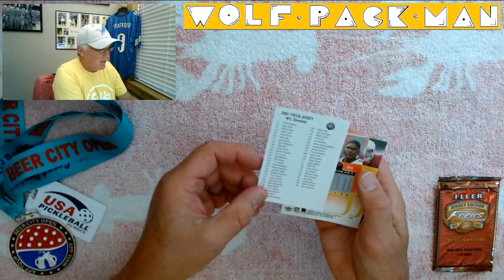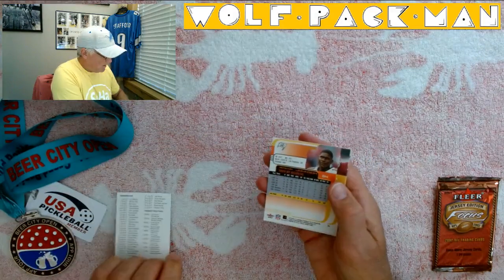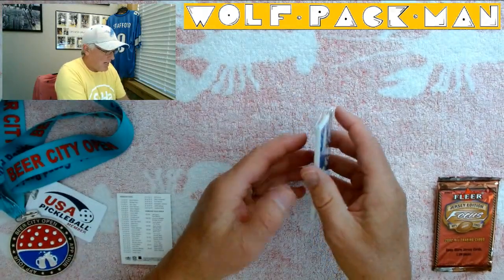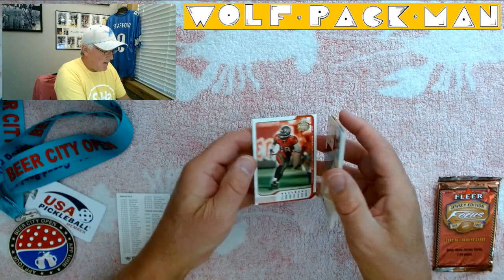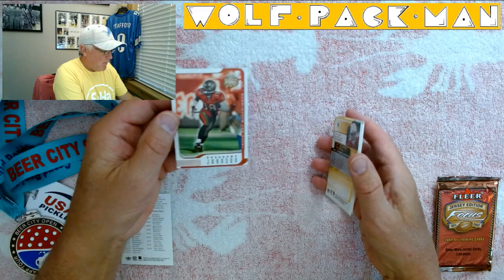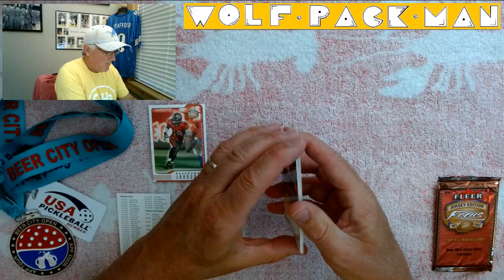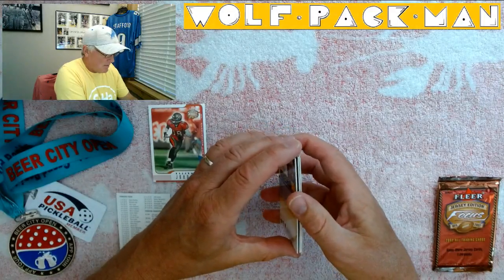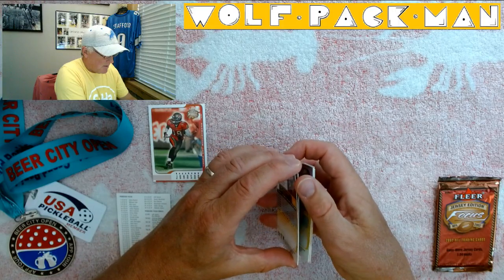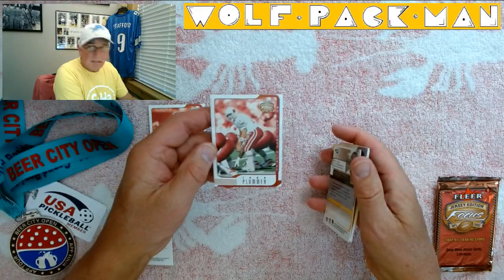So here's the jersey checklist, which is kind of cool. And there's Keyshawn — I'm a big fan of Keyshawn Johnson. I listen to him on ESPN all the time, Keyshawn and Jay Will. So happy to get a Keyshawn card. Next up is Jake Plummer — he had a solid career. And that's what his card looks like.